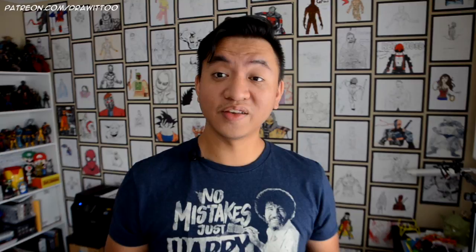This next one is from Jayden from Sioux Falls, South Dakota. Jayden drew a picture of homemade suit Spider-Man. His letter says: Hey Ramney, my name is Jayden and I'm 13. I have been watching your videos for a while and one of my favorites is the Spider-Man Homecoming drawing. I tried to draw it, so I hope I win the contest. Jayden, I appreciate your drawing of the homemade suit — that Spider-Man Homecoming tutorial did really well on YouTube. Thank you so much for drawing it.